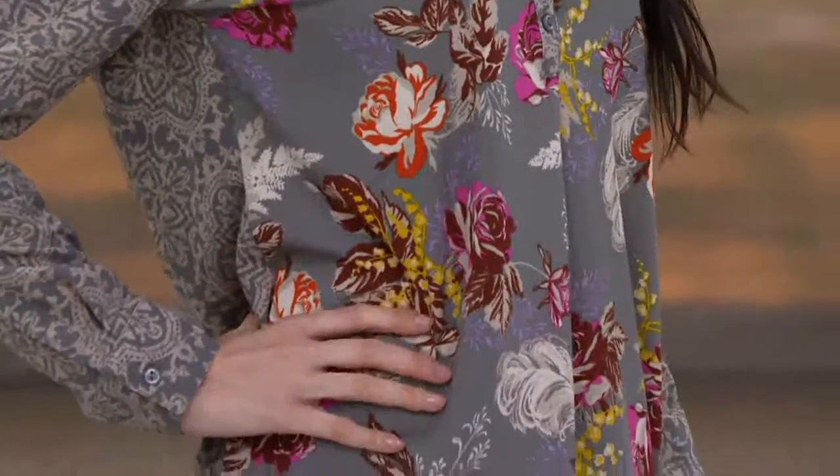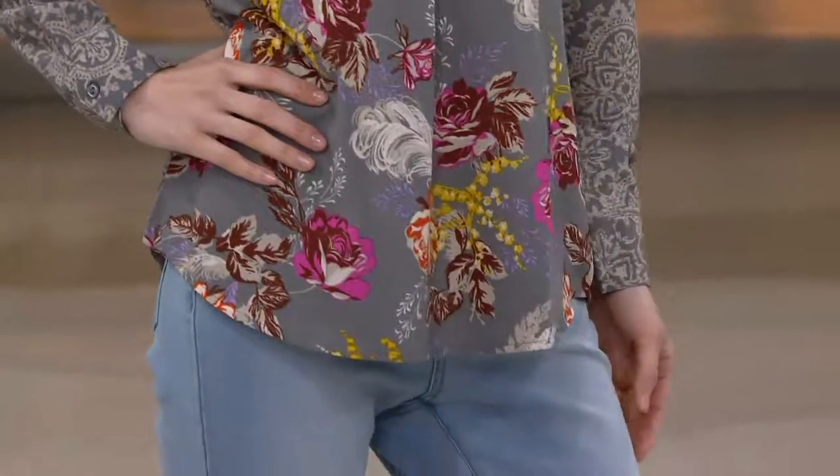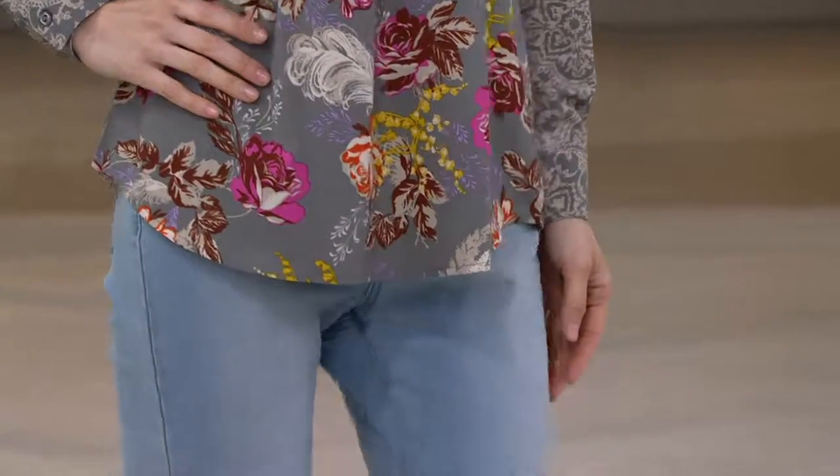This mixed floral printed long sleeve blouse is brand new today, on EasyPay for two payments of $21. The item number is 282-431.